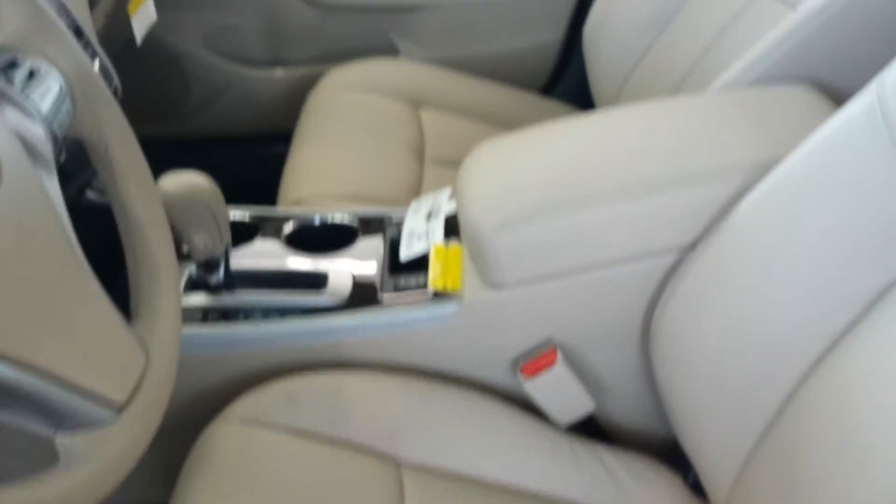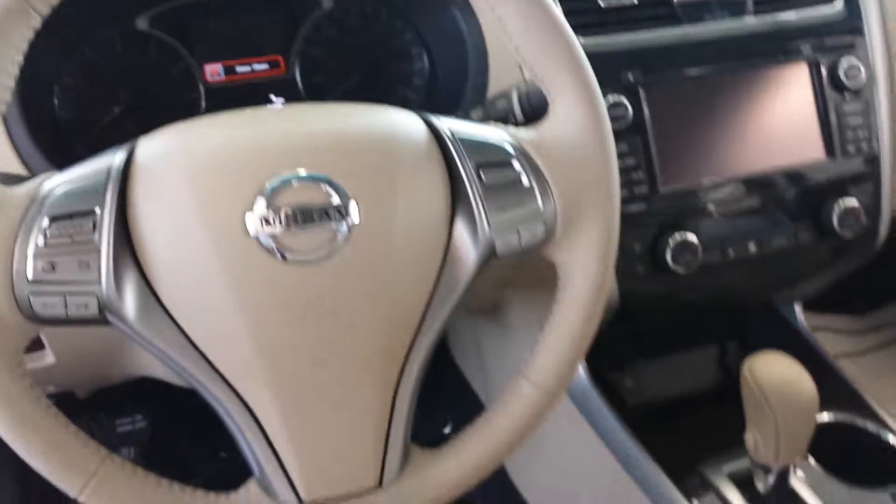Gorgeous storm blue on this one. We'll take a look at the inside. The SL is going to be fully loaded. You're going to have heated leather seats, heated steering wheel, navigation, and a surround view monitor with 360 degree views from above.